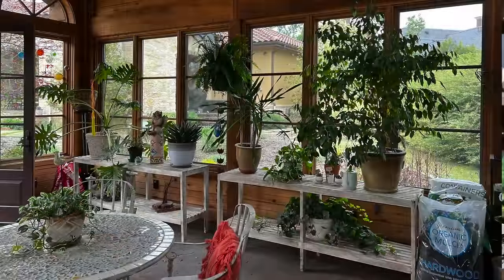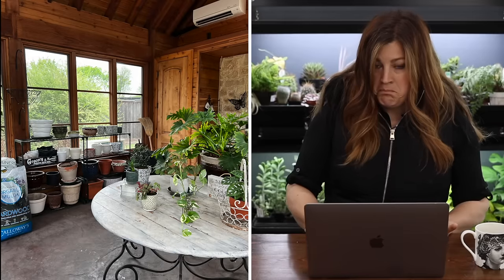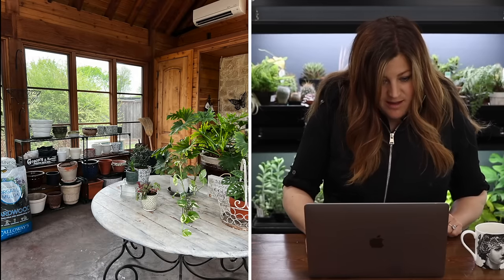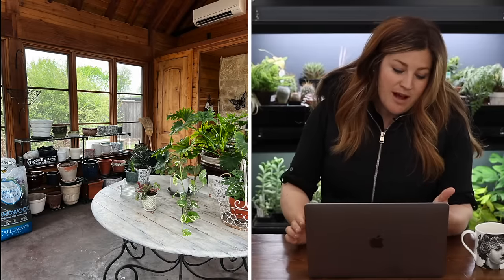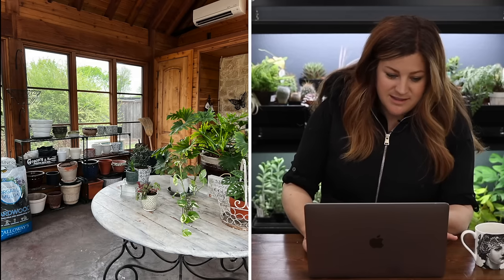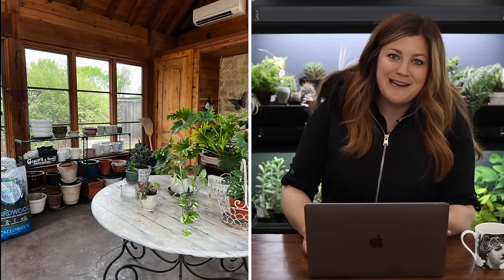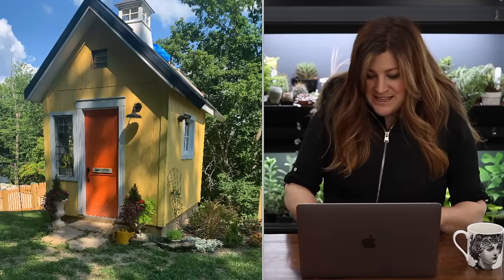Now in winter she doesn't worry, and in the heat of summer she can get a glass of iced tea or a cocktail and retreat to her air-conditioned happy place. This space is just phenomenal. I need to know where she got that table — the one that looks like it's wood planks with the really squirrely bottom. And I like to see in the background you've got a gorgeous table and plants but then shelving with pots sitting there with nothing in them yet — that's just potential waiting right there.